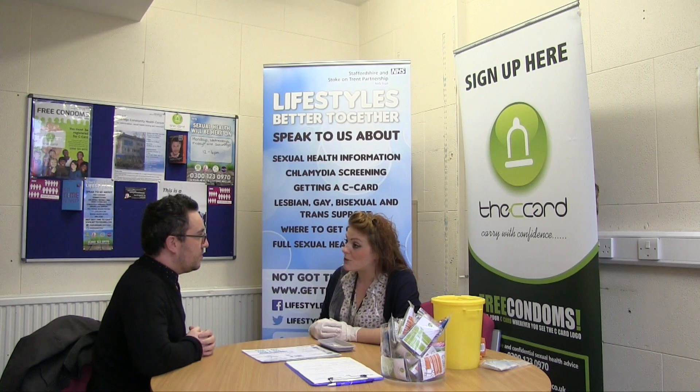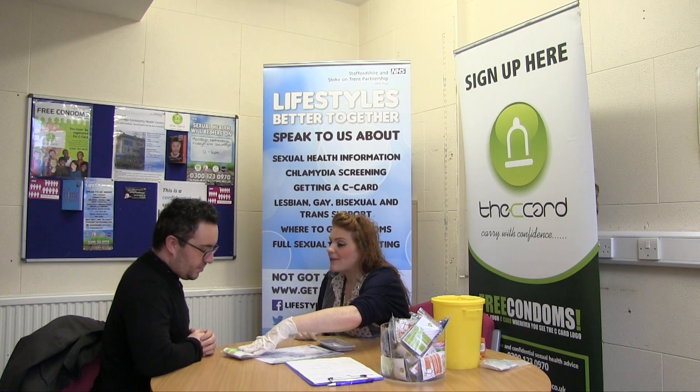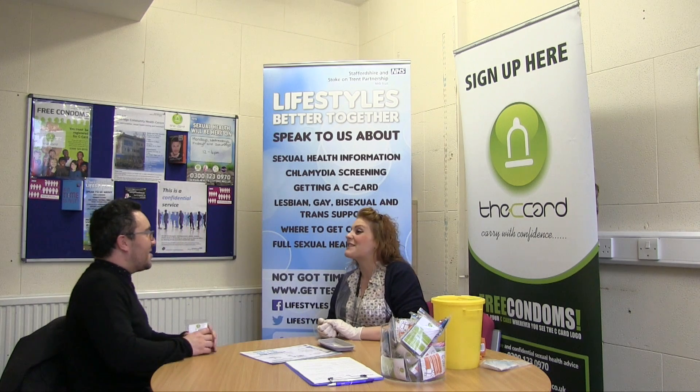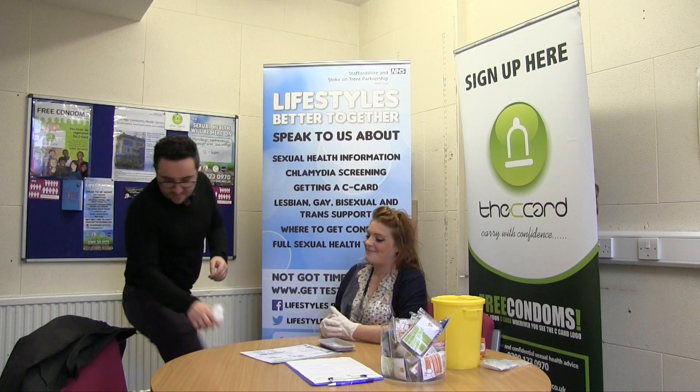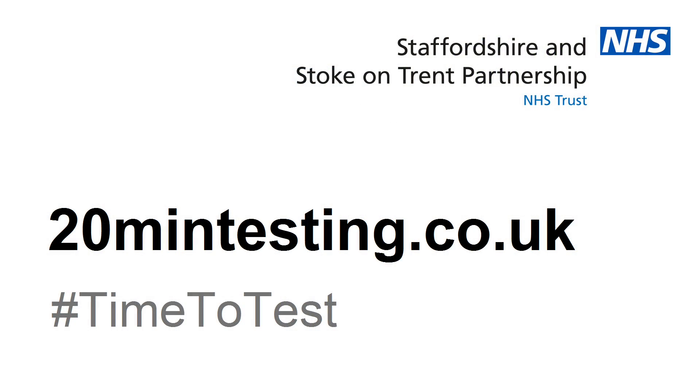If it shows as non-reactive, meaning that no HIV is present, we will offer you free condom packs and information to take away. If you'd like more information about HIV testing within Stoke and North Staffordshire, please visit www.20mintesting.co.uk.